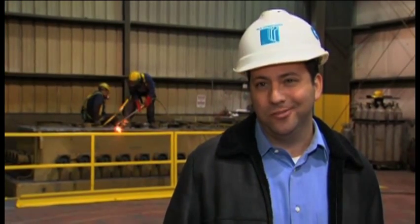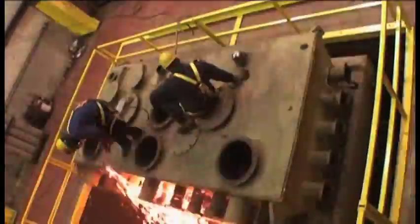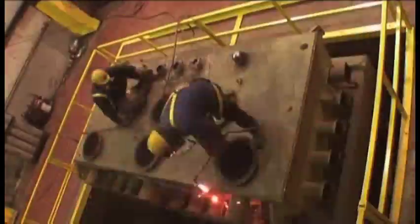The aluminum from these transformers can be in your soda can tomorrow. The first step is to cut the top cover off with a plasma torch. If you don't know what you're doing, it's very dangerous. Workers wear hard hats, safety glasses, proper gloves, steel-toed shoes, and respirators if required.